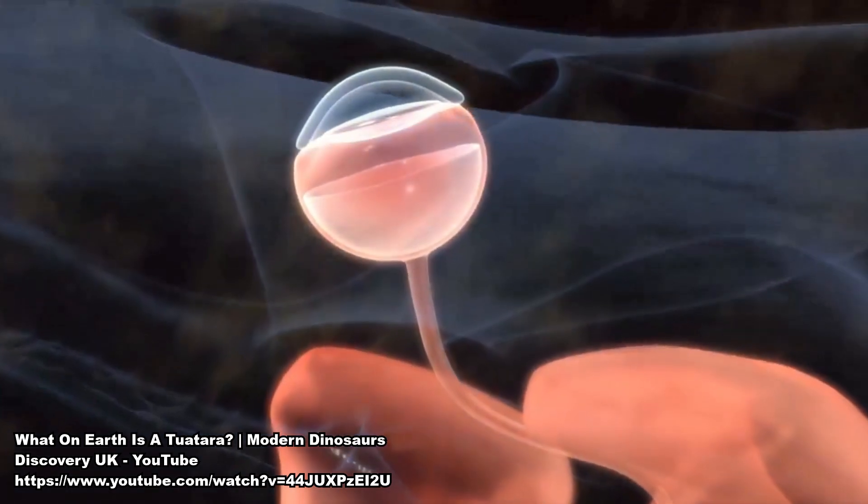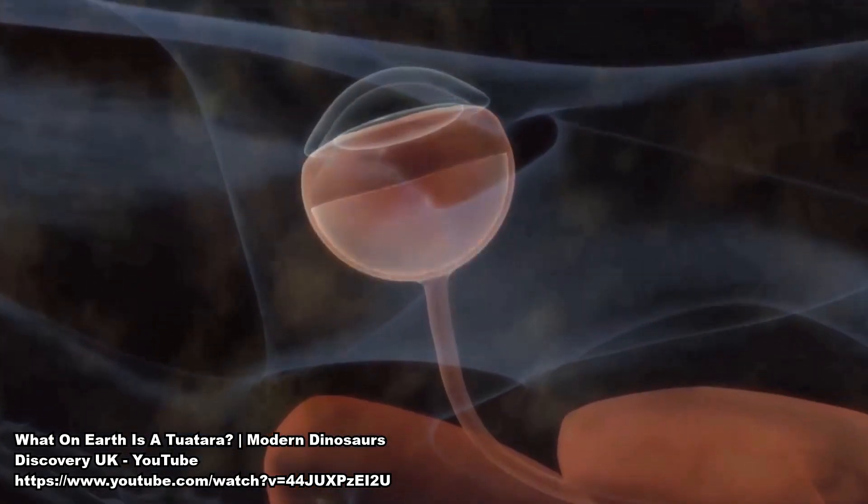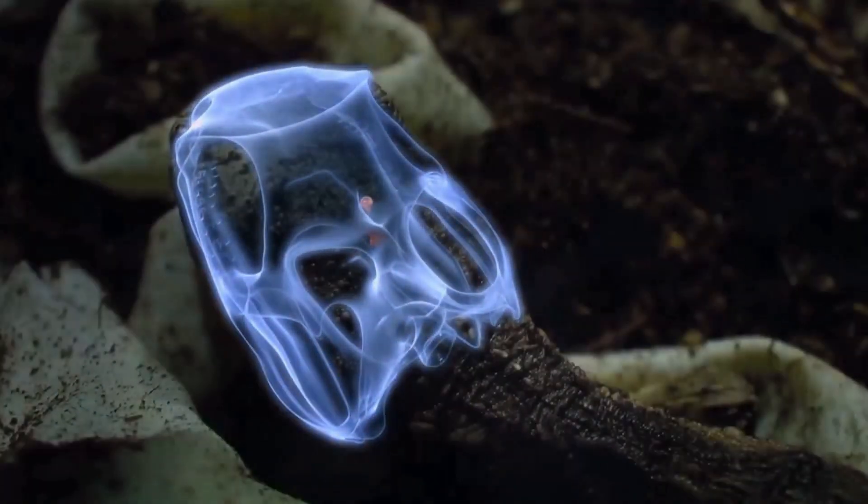What else sets these guys apart? Well, they have a third or parietal eye. Many lizards and amphibians have a third eye, so it's not really unique in and of itself, but the tuatara's parietal eye is significantly more sophisticated than most other reptiles with a third eye — they are able to resolve images in much more detail.